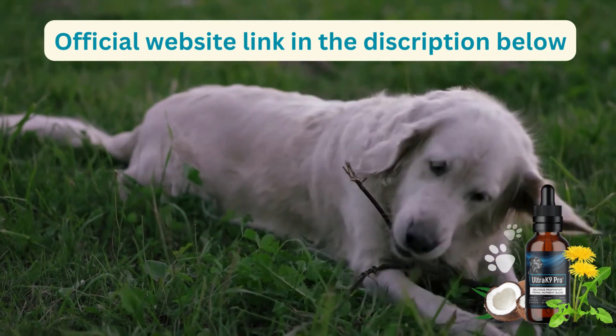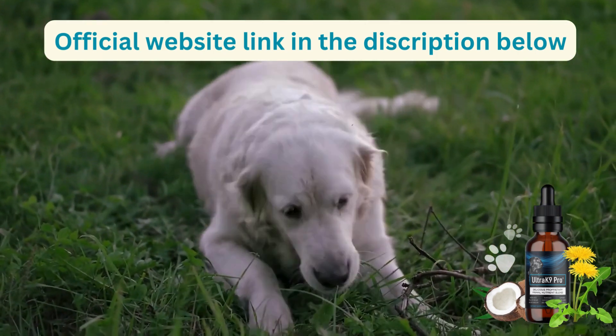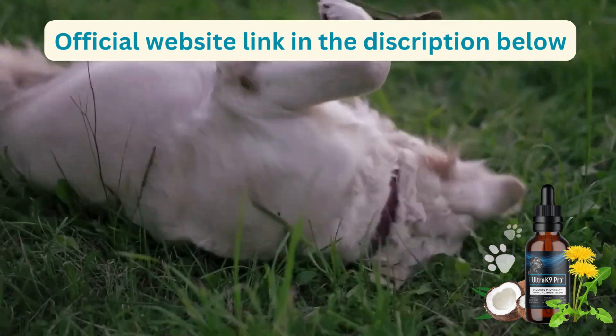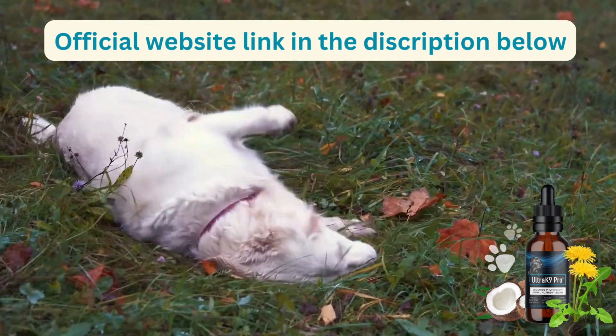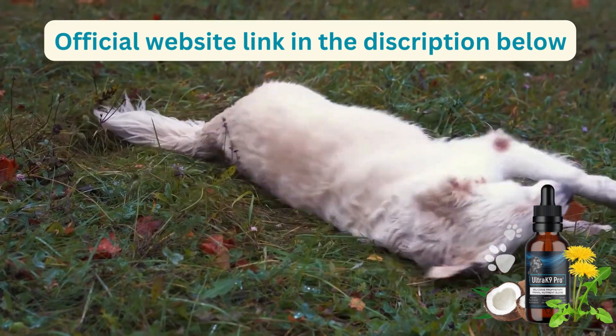I have included a link to their website in the video's description for your convenience. So how does Ultra K9 Pro work? It contains a carefully selected spectrum of primary nutrients that are derived from natural plants and herbs.